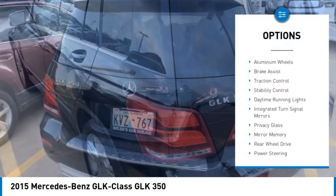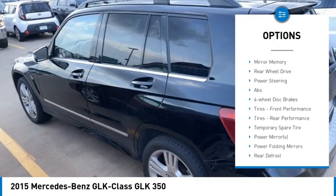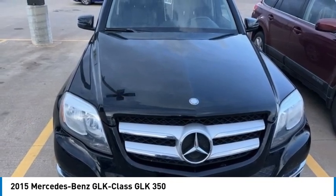Tire pressure monitor, heated mirrors, aluminum wheels, brake assist, traction control, stability control, daytime running lights, integrated turn signal mirrors, privacy glass, mini spare tire.